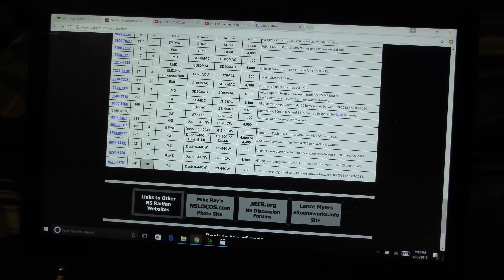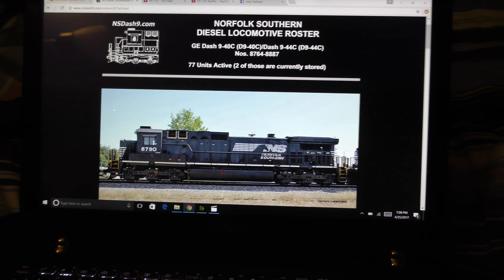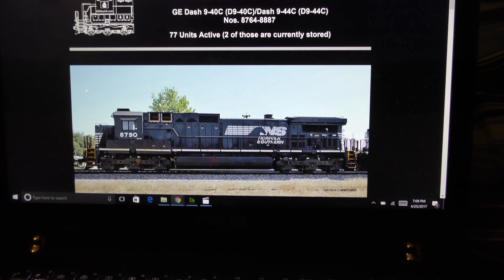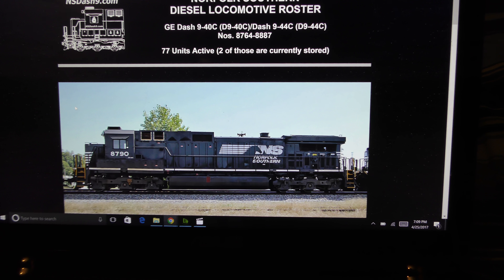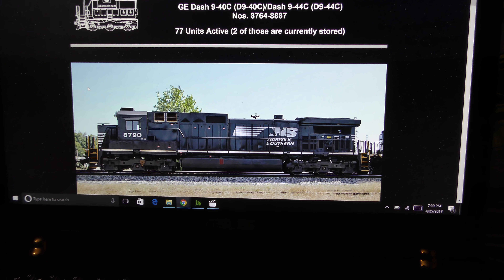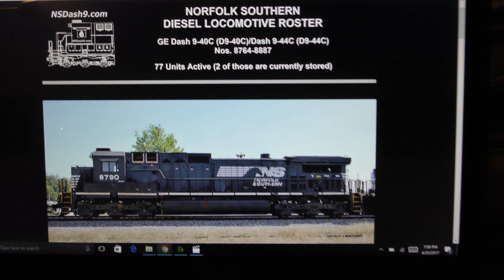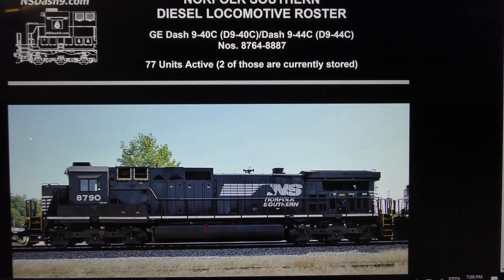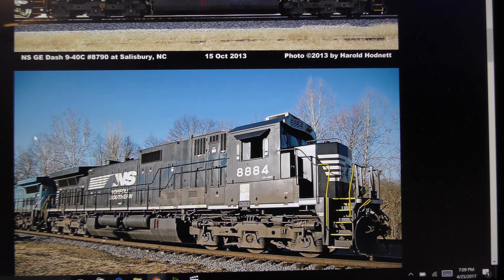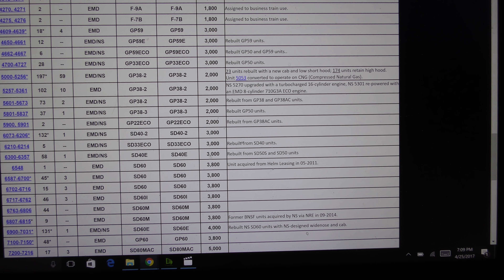I'm going to go through the roster here. Now if you're a diehard Norfolk Southern fan like me, or if you're a railfan to NS at all, you're probably familiar with these — the C40-9s. They're the only Dash-9s that had the standard cab. There were 125 examples of them built. They're now 77 units active at the moment because they are being rebuilt as we speak.